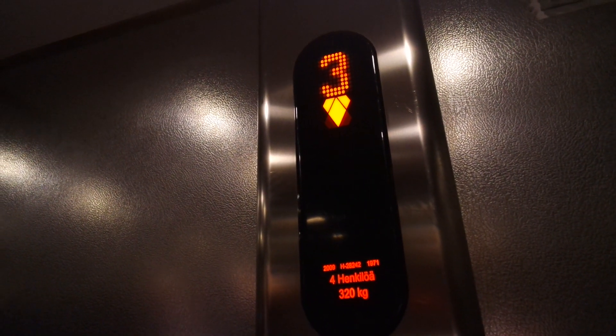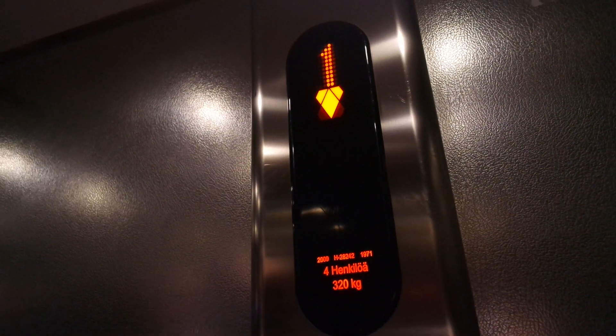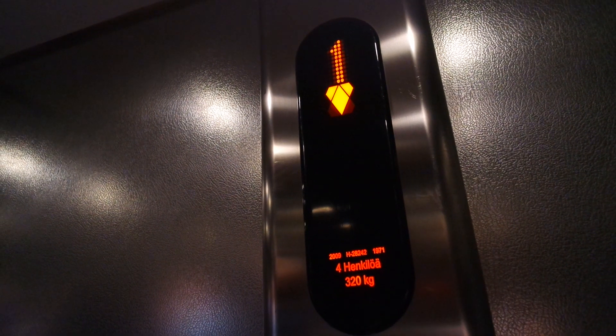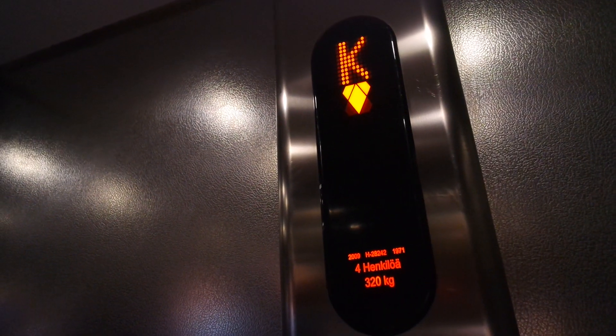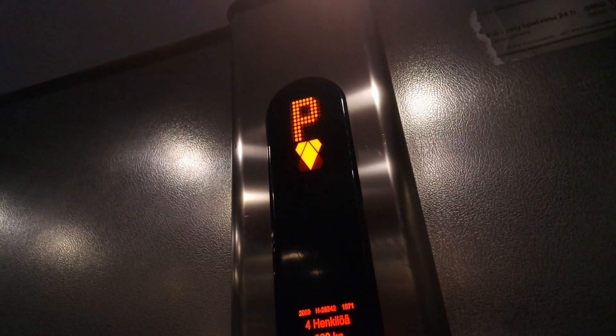The other floor is here. For some reason there's floor P, which is the ground floor first, then floor K, which is for the basement. Because usually it's the other way around, but K could have been here on the screen, and then P there.